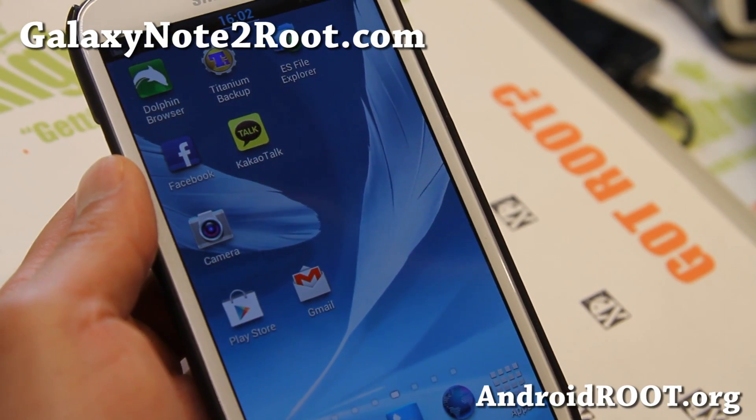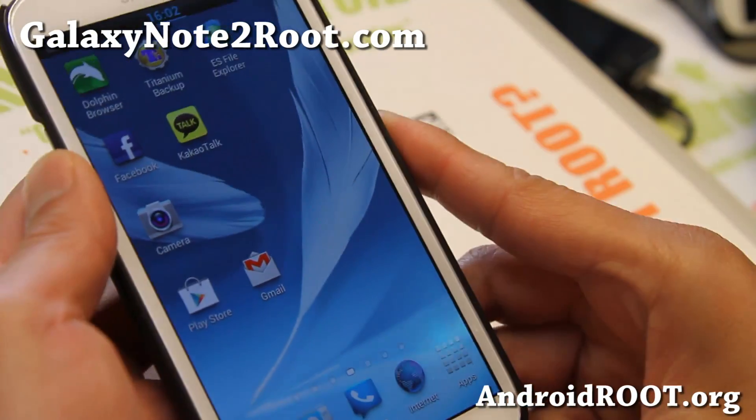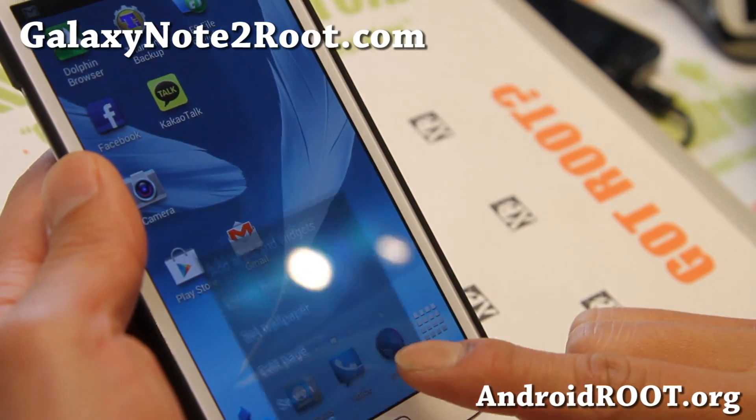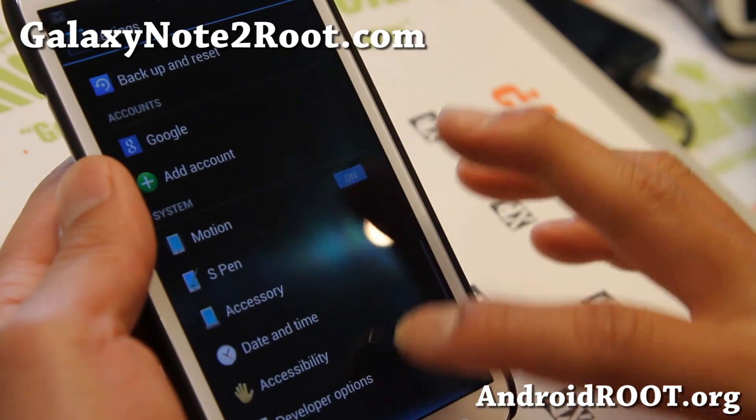Hi folks, this is Max from GalaxyNote2.com and I've got a quick ROM overview of the latest Chris Kello ROM for the GTN 7100 — only for the GTN 7100.